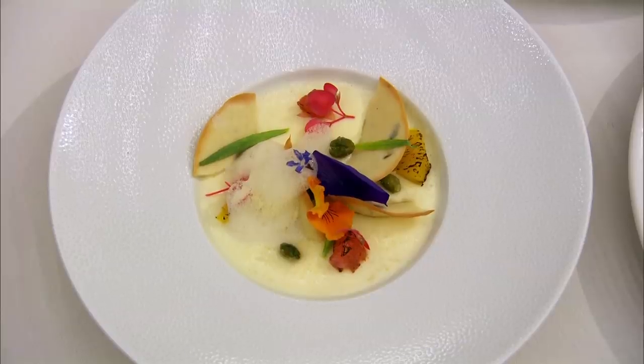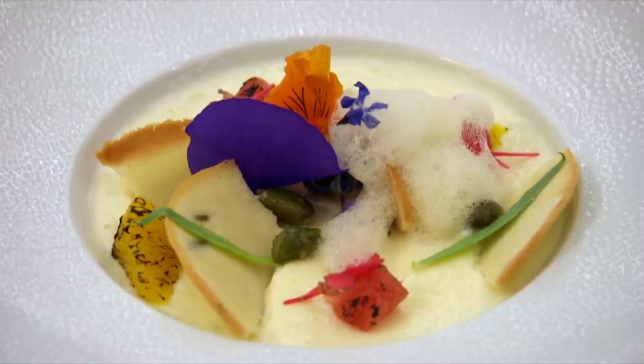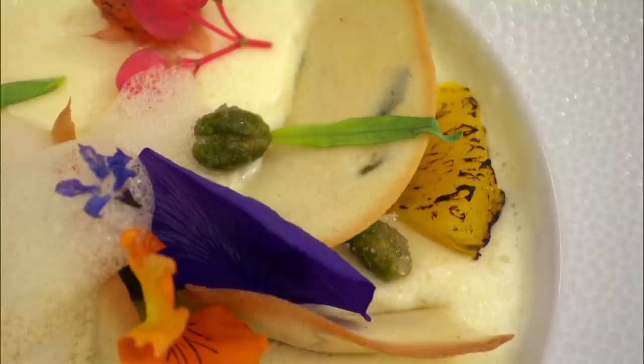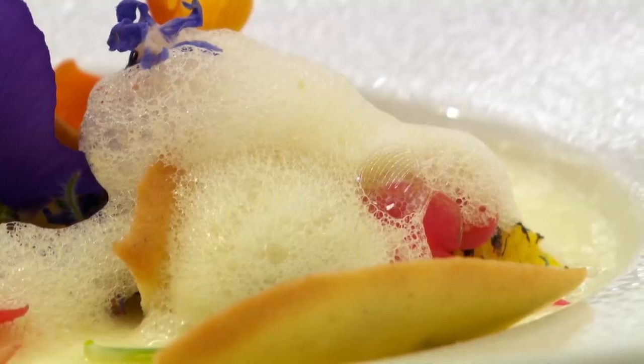Simon's final dish is lemon posset topped with seven garnishes: citrus tutti frutti, charred grapefruit and orange segments, a lime tuile, limoncello pistachio crumb, edible flowers, tarragon leaves, and a lime air. The prettiest posset in the land.